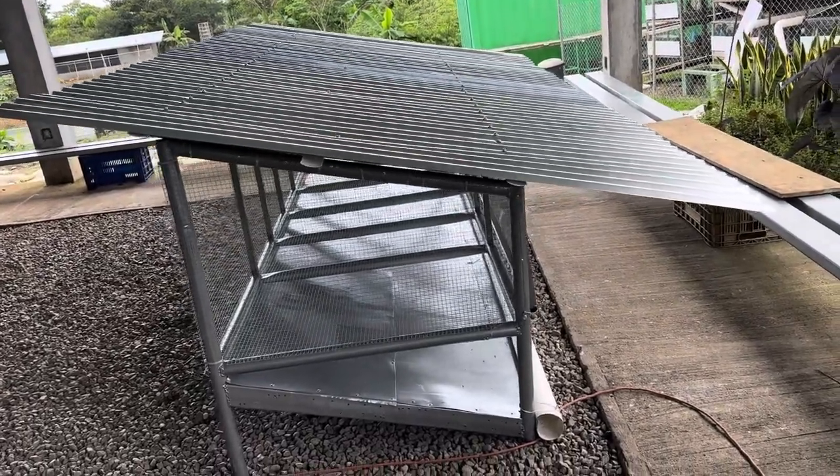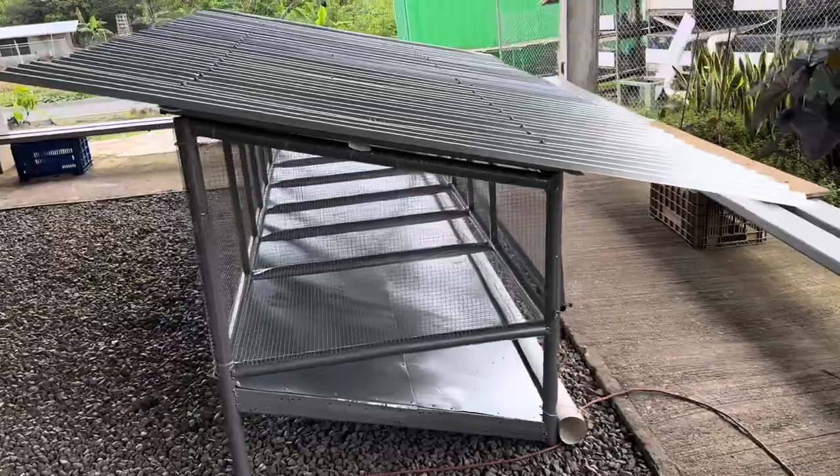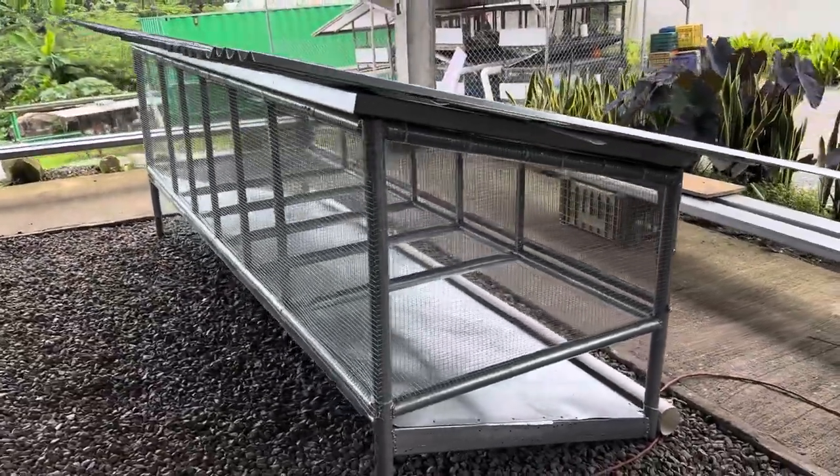The new rabbit cage is finished. My friends, take a look at this.